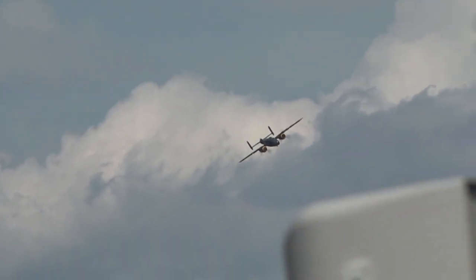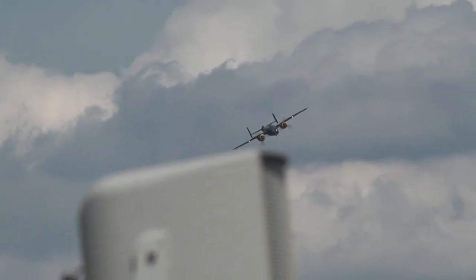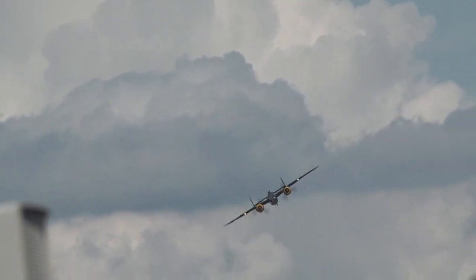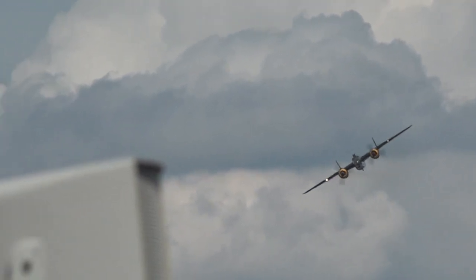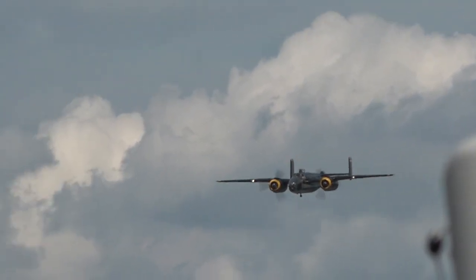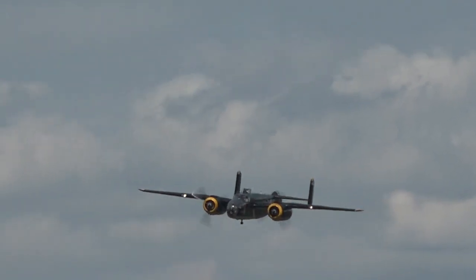You can imagine four B-25s approaching a Japanese airfield at treetop level, 350 miles an hour, with 56 .50 caliber machine guns ablaze, as well as bombs raining down from the bomb bay as the formation passed overhead.